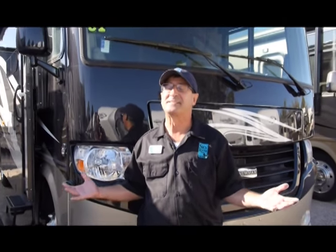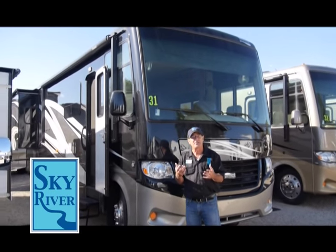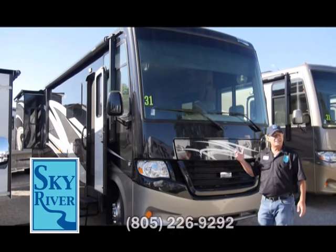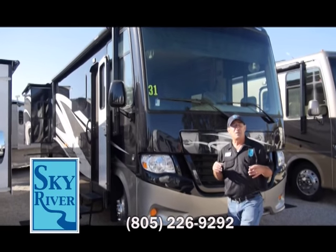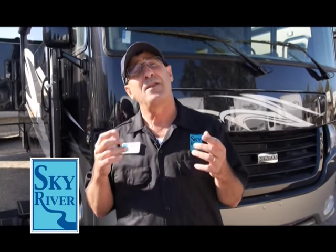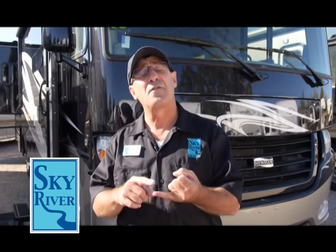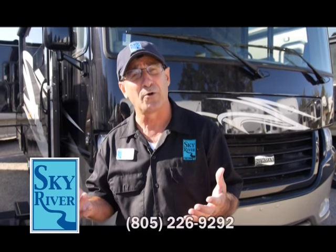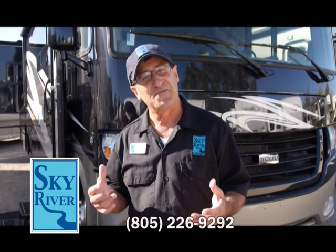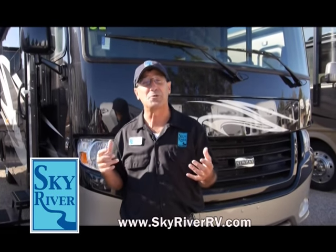Welcome back to Sky River RV — we want to show you the best of the best, and another member of that family: Newmar. Newmar is owned by the Miller family back in Indiana, RV capital of the world. They're very innovative — they were the very first manufacturer to put a slide-out in a motorhome, about 25 years ago, and also the first to put full body paint on a motorhome, sharing that technology with others who wanted to learn the right way.